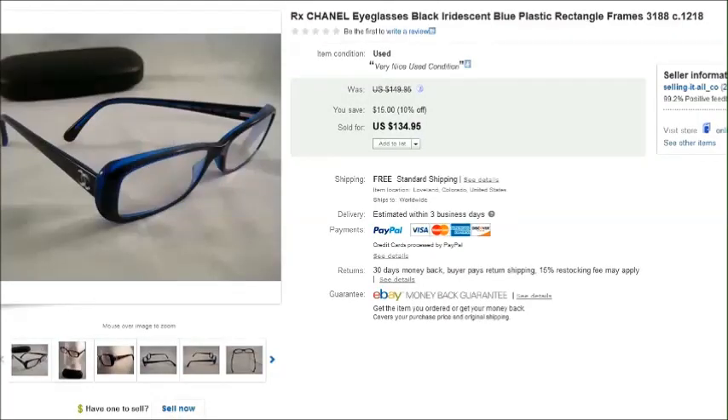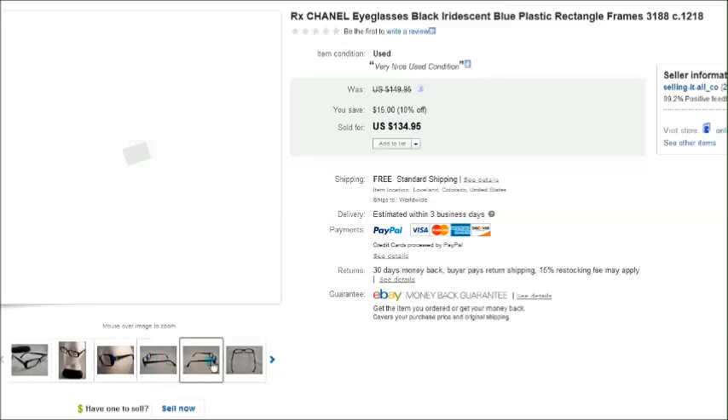This is a pair of Chanel eyeglasses — these were really cool. They looked black when held regularly but when you held them up to light they turned blue, so they were this iridescent dark blue — really cool. Those sold for $135 on sale. I paid $10.75 for these and I got them on eBay.